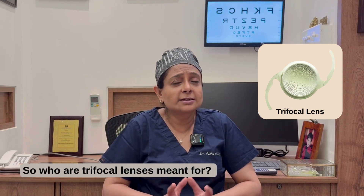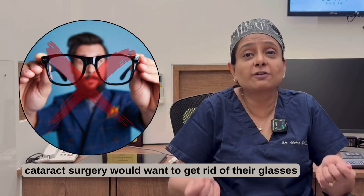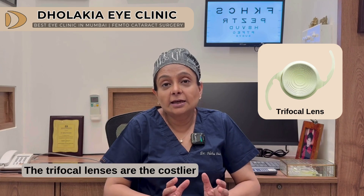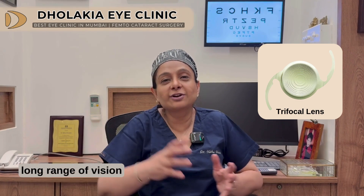Who are trifocal lenses meant for? A patient who does not want to wear glasses after cataract surgery, would want to get rid of their glasses, and does not mind that little halo or glare around a light source, or who does not drive at night. Trifocal lenses are the costlier lenses compared to all the others because they give you this long range of vision.